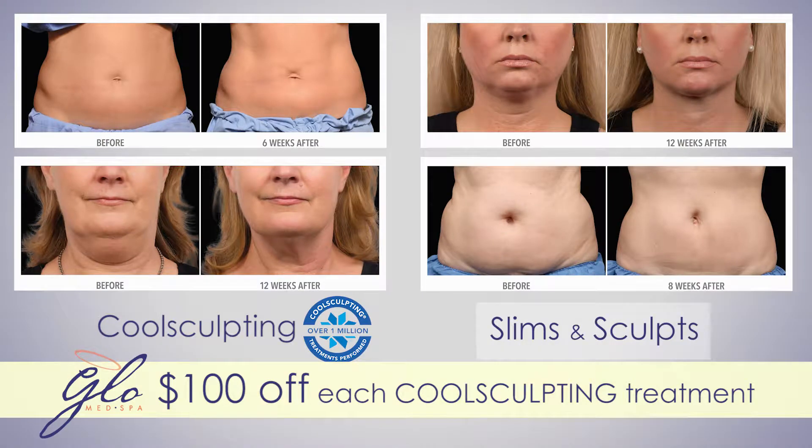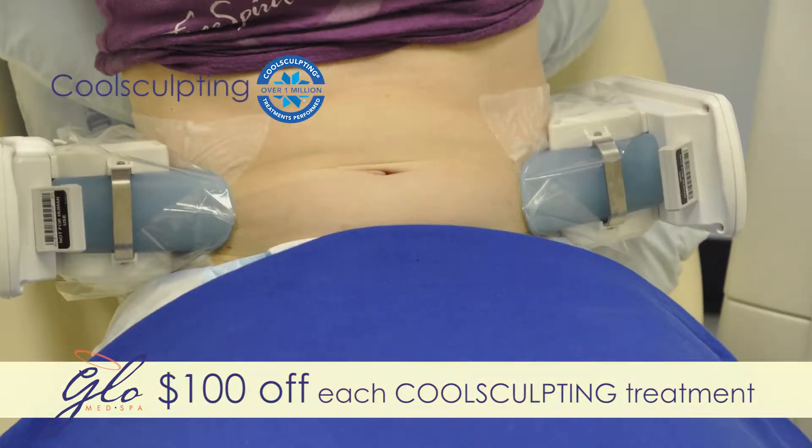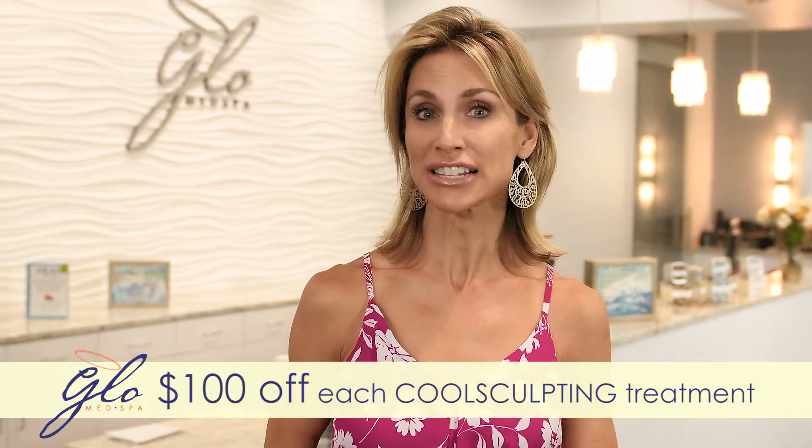CoolSculpting slims thighs and waist, and sculpts hips, chin, and back, eliminating fat cells for good. And now there's DualSculpting to treat two areas at one time. It's never been easier to transform your body.